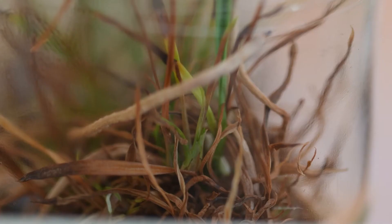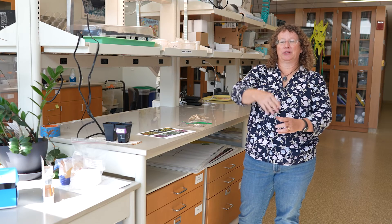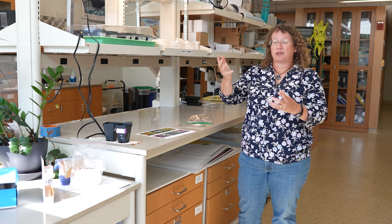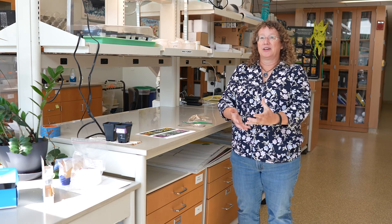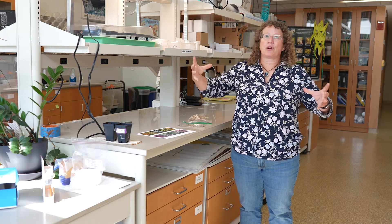Orchids very much show us what's going on with the environment because they need fungi that are growing in the soil, they need pollinators that are typically flying around, and sometimes the fungi that they need depend on trees. So you have to have the tree to have the fungus to have the orchid, and you also have to have the pollinators. The orchids are integrating an awful lot of what is interconnected and functioning in the environment. So if something goes wrong, the orchids are often the first species that you lose — in that sense they're very much a bellwether of the condition of the environment.